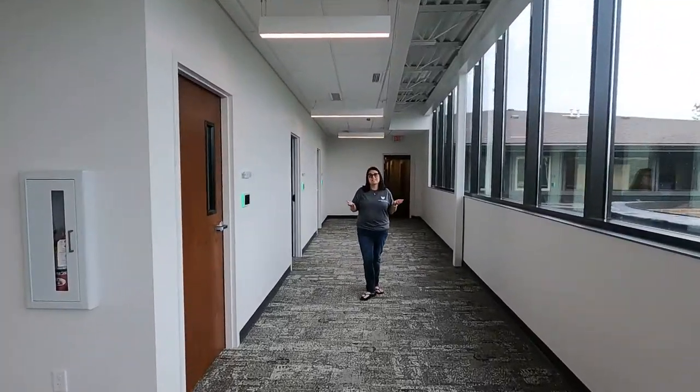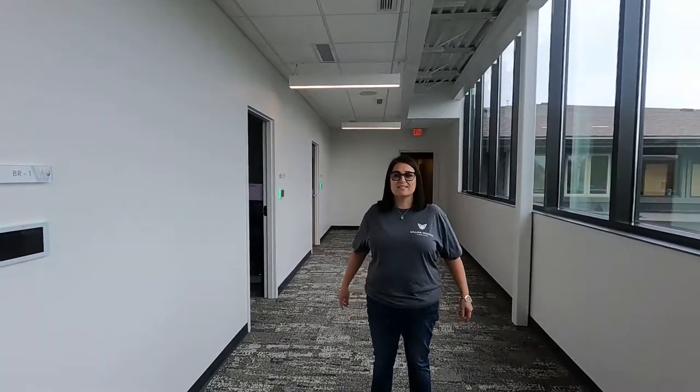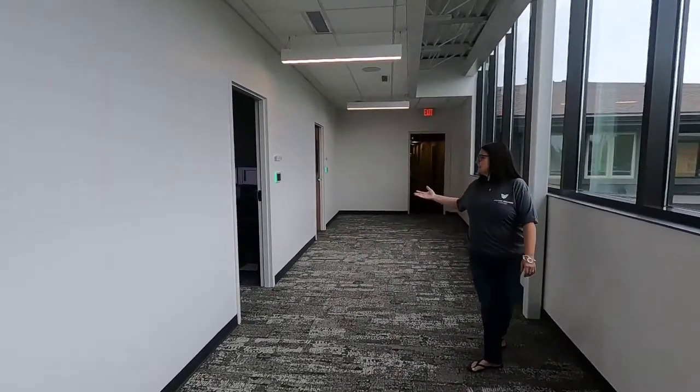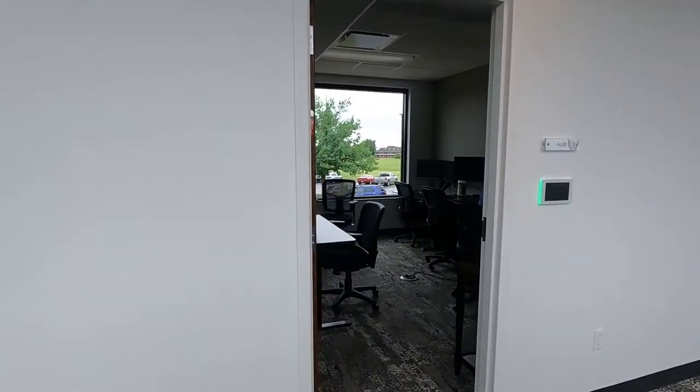Welcome to the bridge — this is the area that connects our two main buildings together. It's a great spot for meeting rooms, and we also have our audit huddle room where teams can work together and complete audits simultaneously.